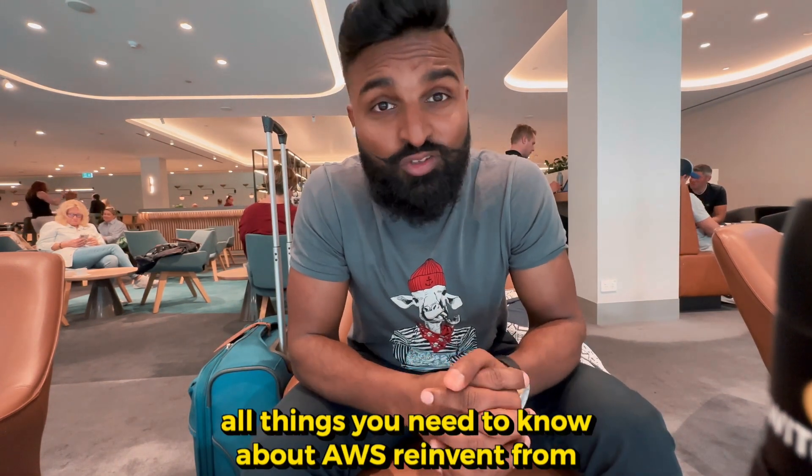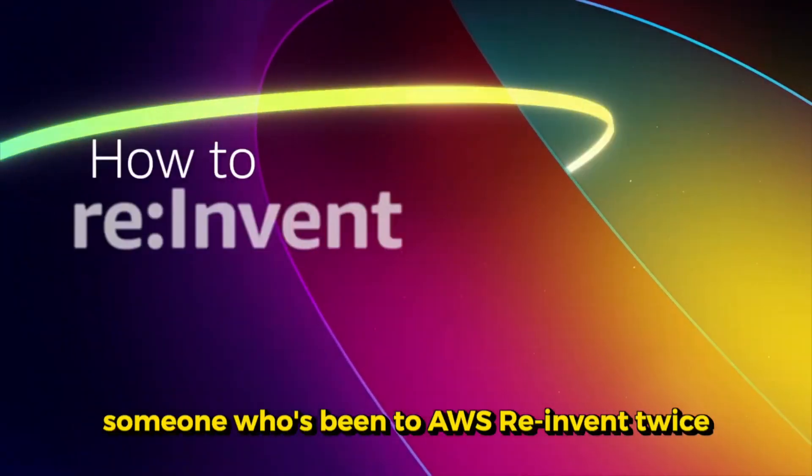This is your video for AWS re:Invent — all things you need to know before you go, from someone who's been to AWS re:Invent twice.